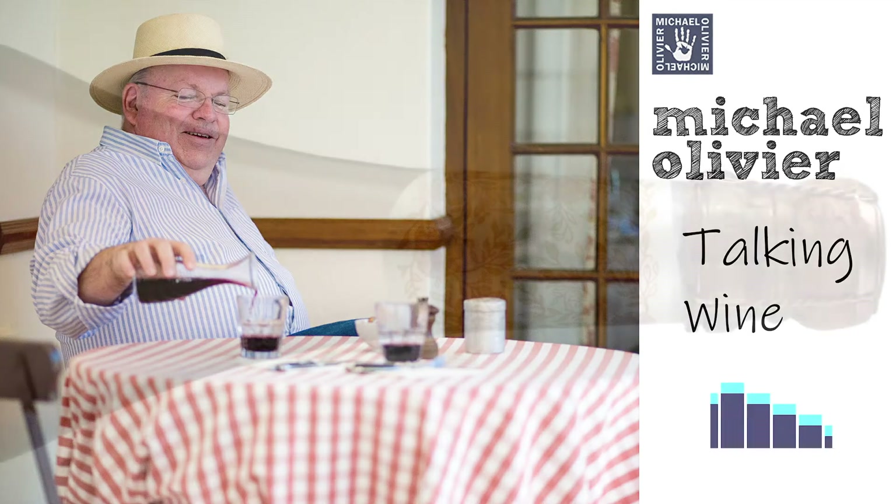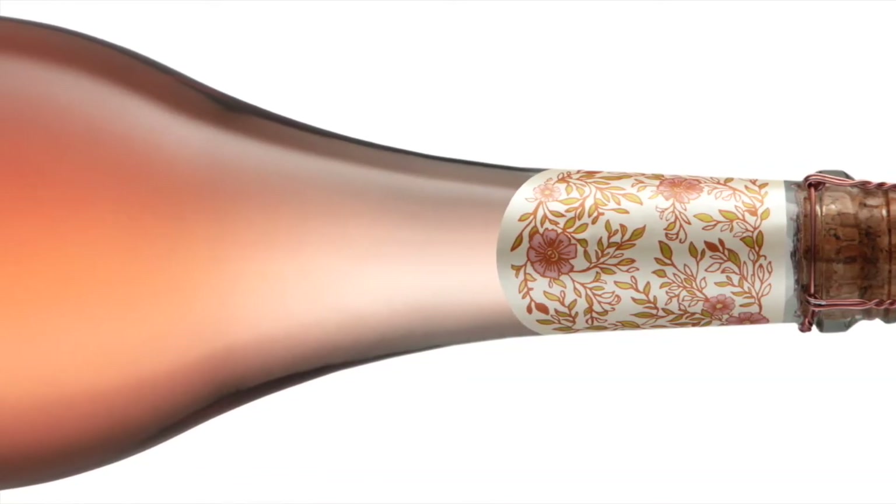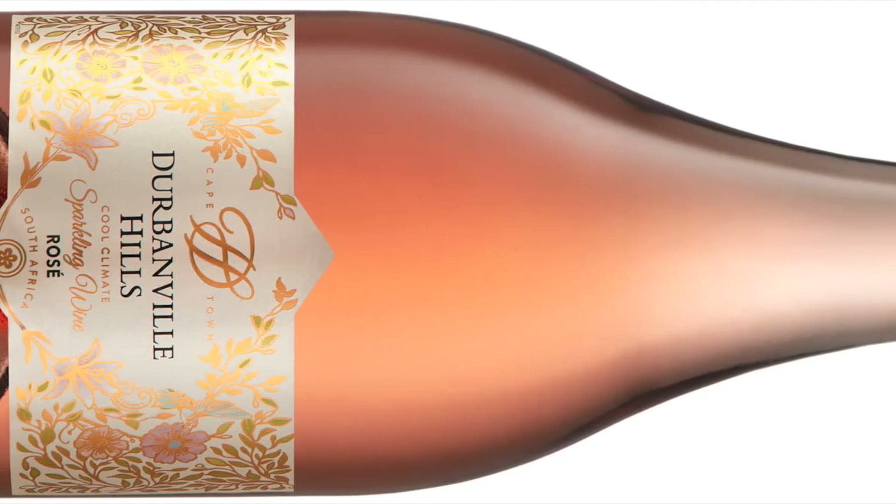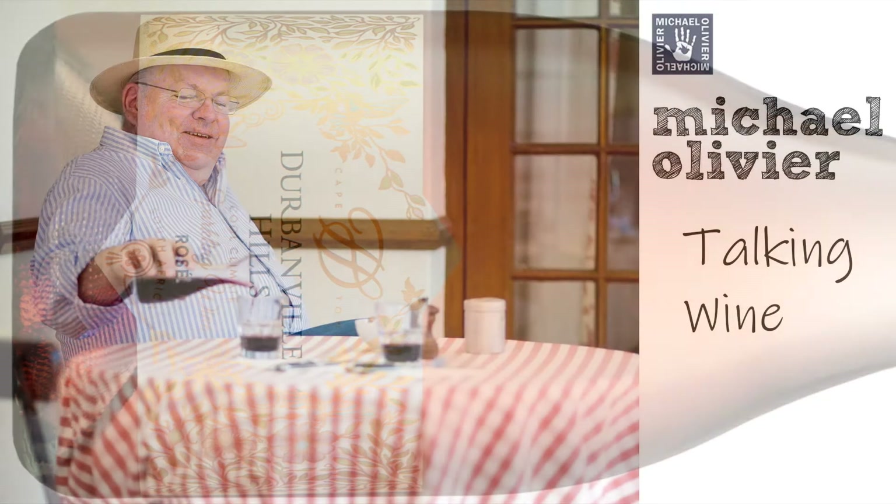Today we go to Durbanville Hills, which of course is within driving distance of the Cape Town centre, about 20 minutes away or so, and I want to talk about a wine that is very apt for Valentine's Day.